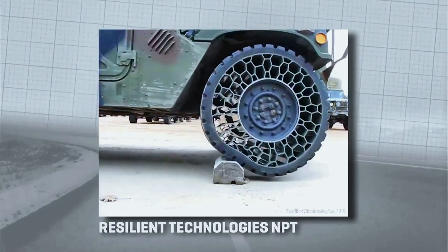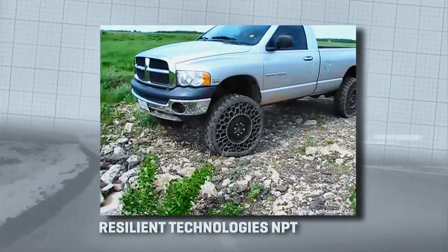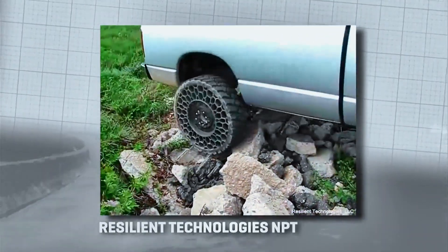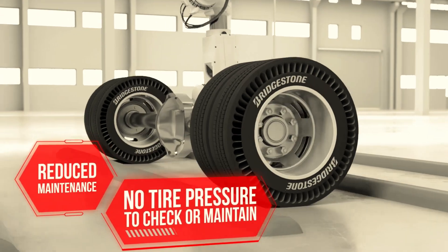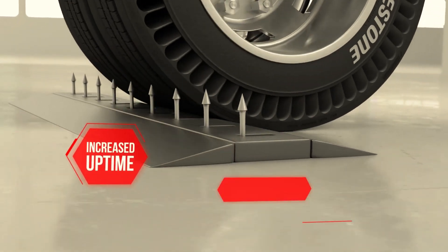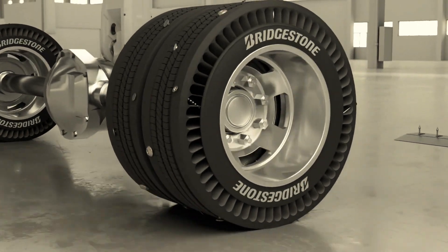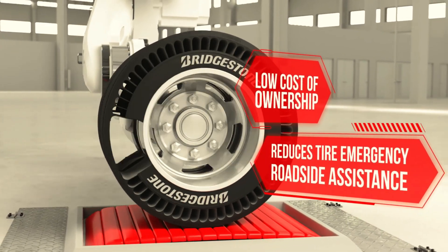The tire is made of a proprietary thermoplastic resin material that can be recycled, making it an eco-friendly option for vehicle tires. The benefit of using air-free tires is that they are puncture-proof, eliminating the need for spare tires or roadside assistance. They also provide a more comfortable ride for drivers and passengers, as the flexible spokes absorb shock and vibration from the road.